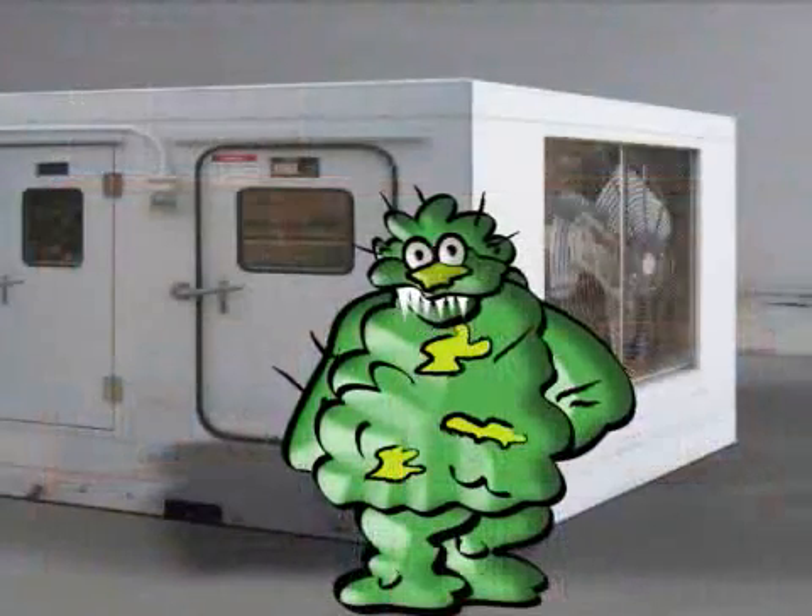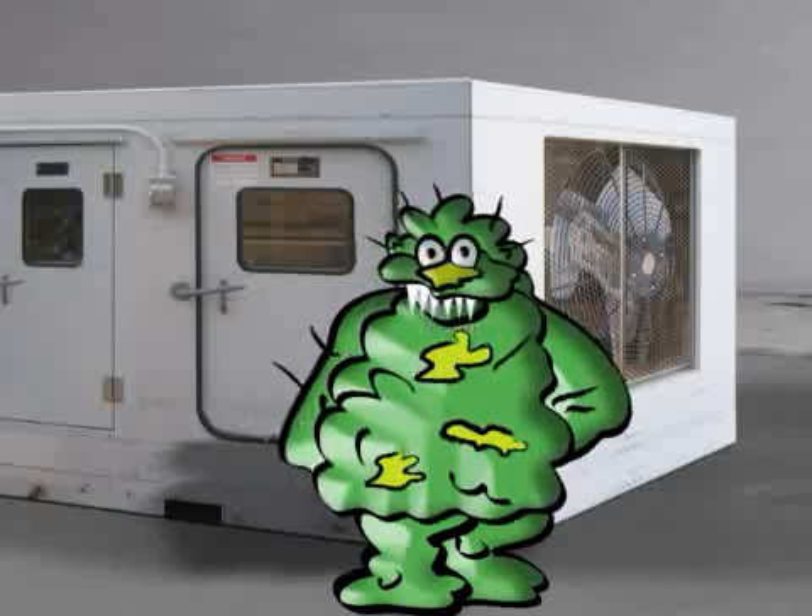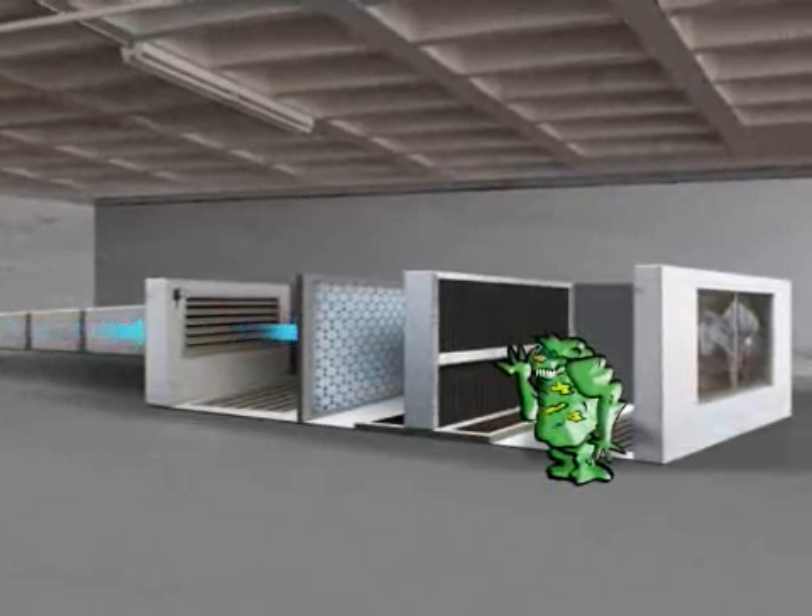Hi, I'm Mold Man and I want to thank you for making such a great place for me to grow. Let me explain. Basically, all air conditioners work on the same principle. Fresh air, with all its pollutants, gets drawn in from the outside.